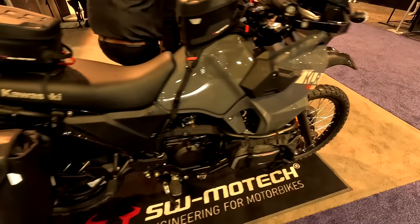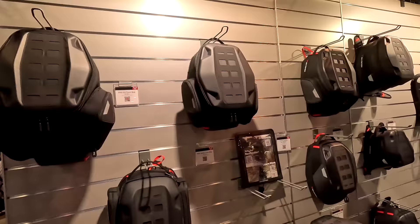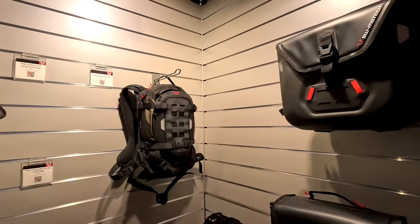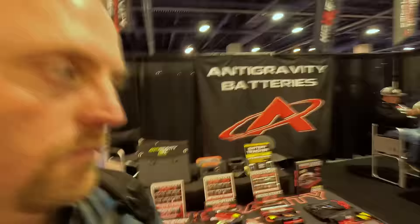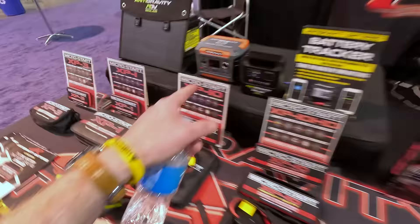This is the SW-Motech booth — they make super high-quality luggage, tank bags, saddlebags, hard parts, crash bars, and skid plates. They're a huge supporter of Big Rock Moto. Anti-Gravity Batteries is also here — they support Big Rock Moto with batteries and jump starters. They have cool products including jump starters in all different sizes for motorcycles, ATVs, jeeps, and more, as well as power packs and a full range of battery sizes.